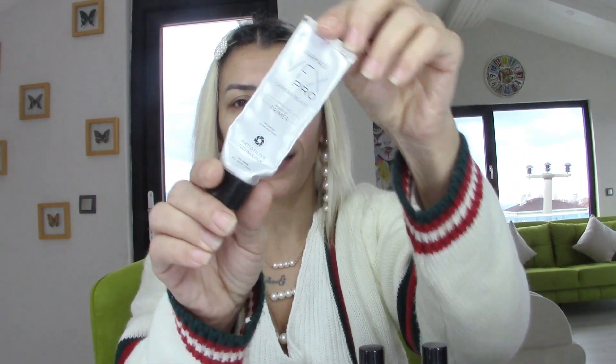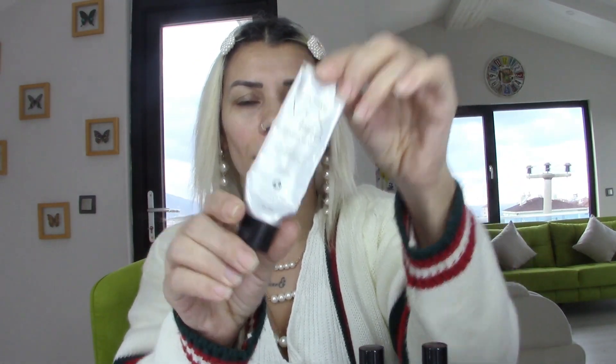Farmacy'nin VFX Pro makyaj bazını çok az kaldı, gördüğünüz gibi bayağı kullanıyorum. Hemen yüzümüze uygulayarak makyajımızın ilk adımını yapmış olalım.